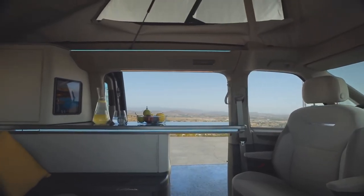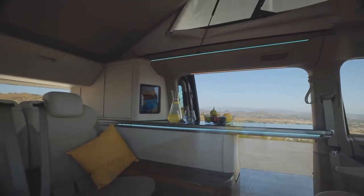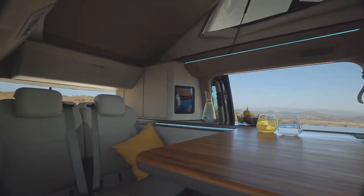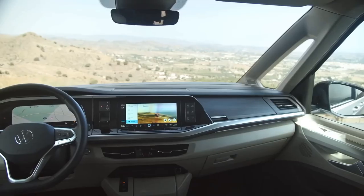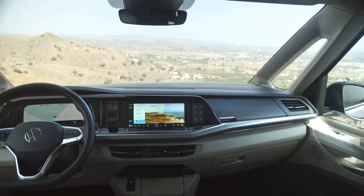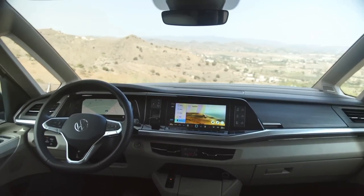That means you can cruise around the city or the countryside without using any petrol at all. And when you need more range or power, you can switch to the hybrid mode, which uses both the engine and the motor. Volkswagen claims that this system will offer excellent fuel economy and low CO2 emissions, as well as smooth and quiet performance.